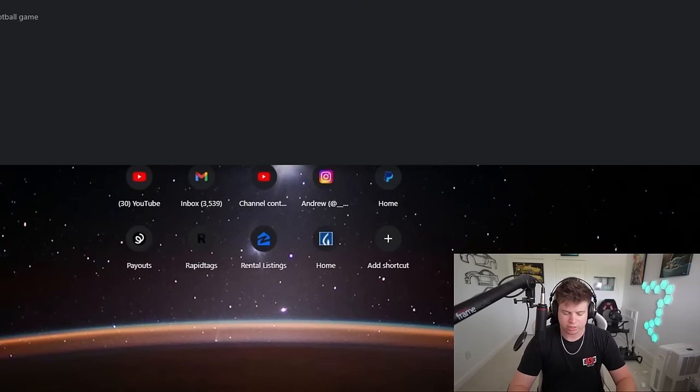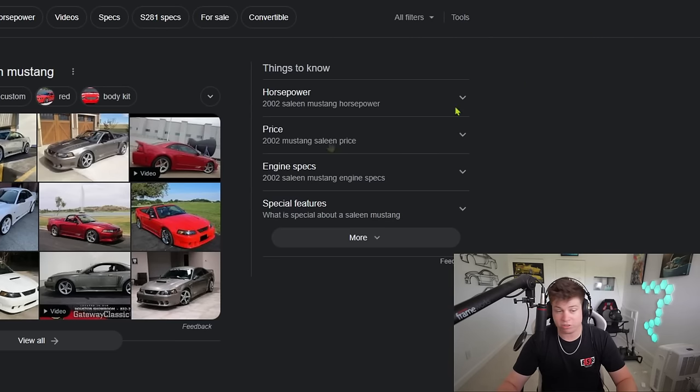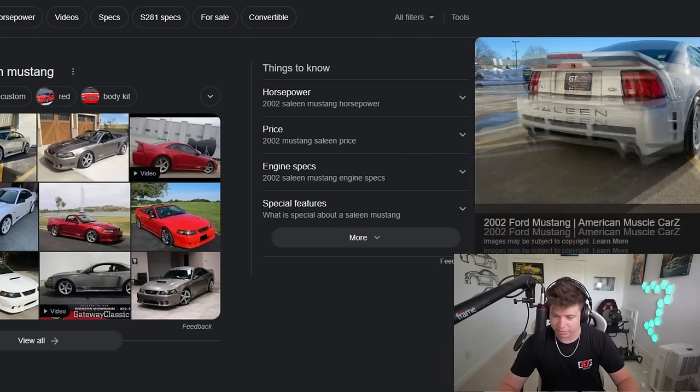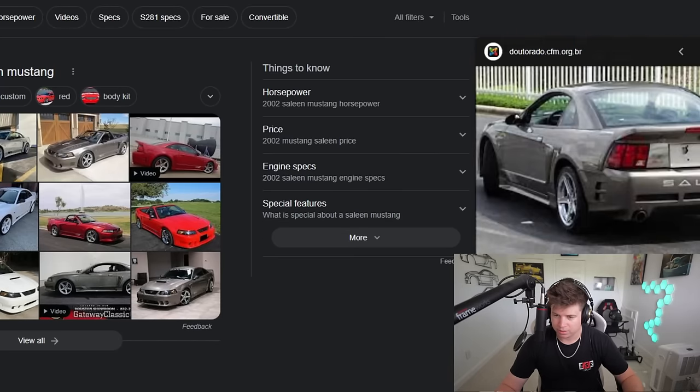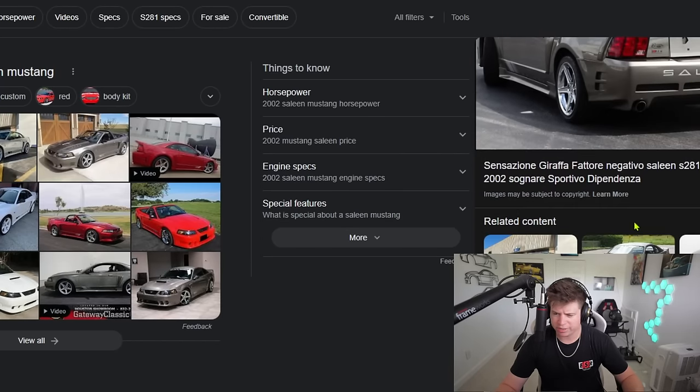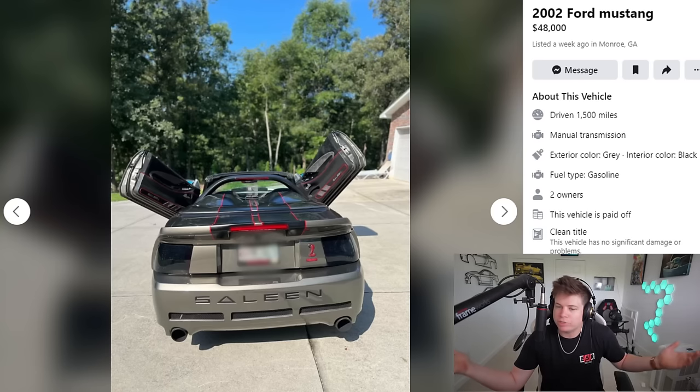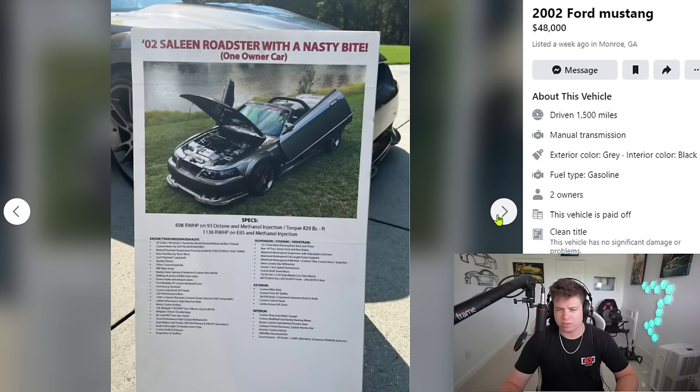I'm going to type in '2002 Saleen Mustang' — and if there's a Cobra badge I'll pull an eye-show right now. There is no Cobra badge, so that badging is not factory — he's putting Cobra badges on it. It makes 1,100 horsepower, do we care at this point? I mean, a little 3M tape isn't going to hurt the next owner.